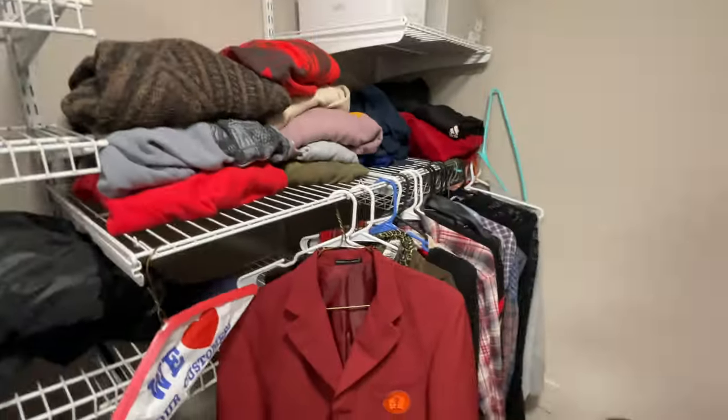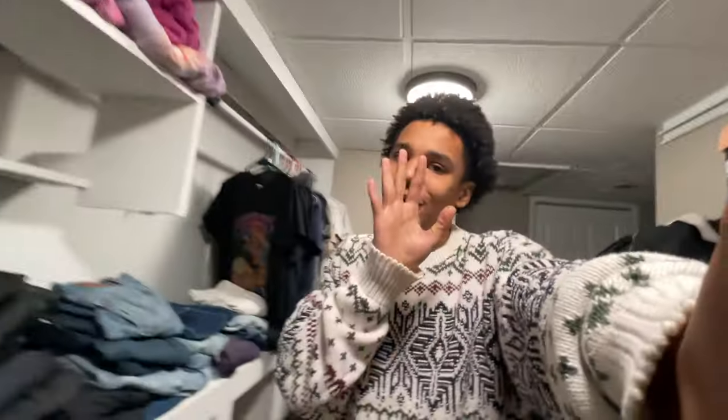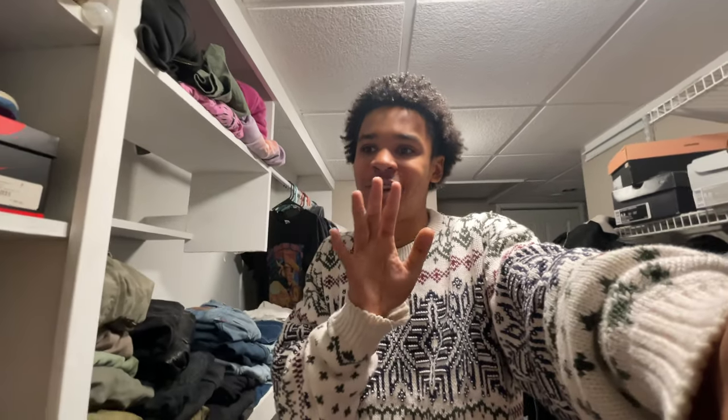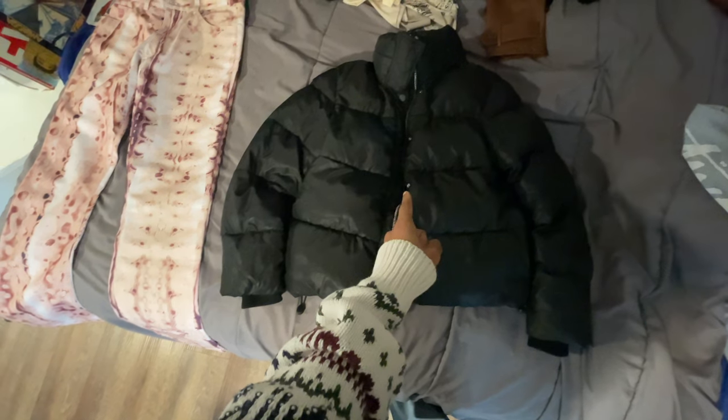Also, I've never shown you all my closet before — let me know if you want a closet tour because my closet is low-key nice. Comment below if you want a closet tour. Like I said, I will be using this black puffer first.